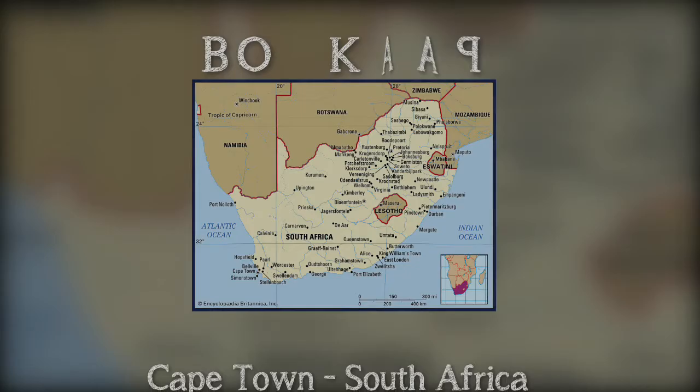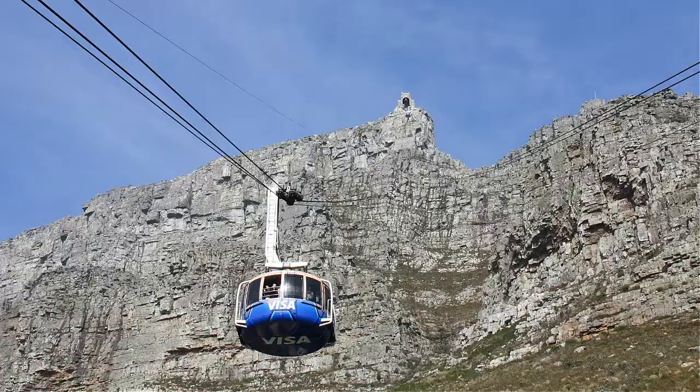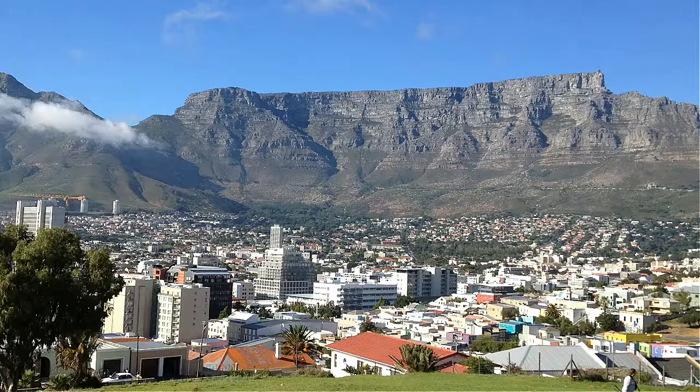Flight CU 2345 to Cape Town has landed. Welcome to Cape Town! Enjoy the party! Come on and have some fun!